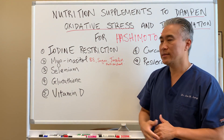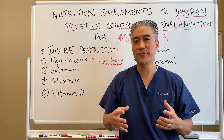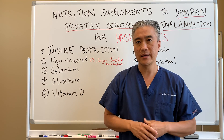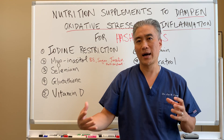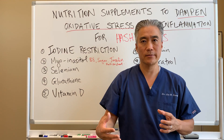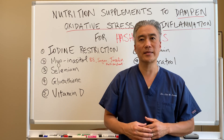Number one: iodine restriction. What that means is you shouldn't take iodine if you have Hashimoto's thyroiditis. Excess iodine can be inflammatory and create more oxidative stress to the thyroid gland. Go back to some of our older videos — I spoke about iodine in detail.